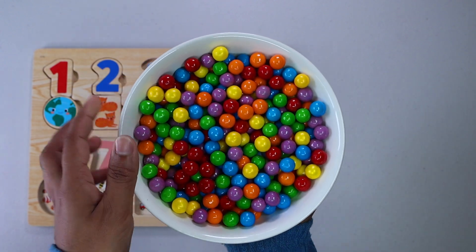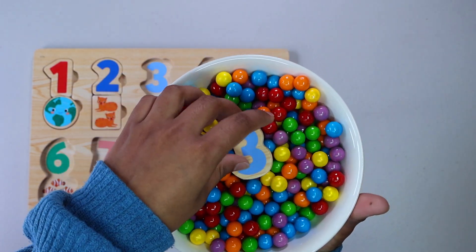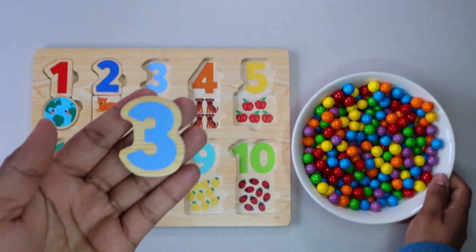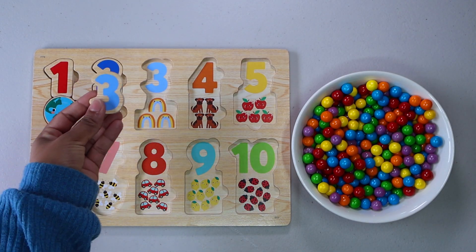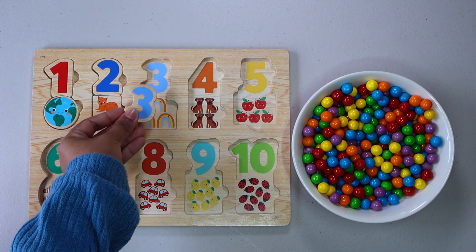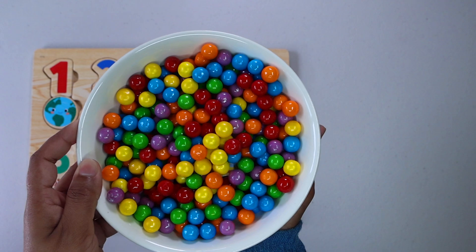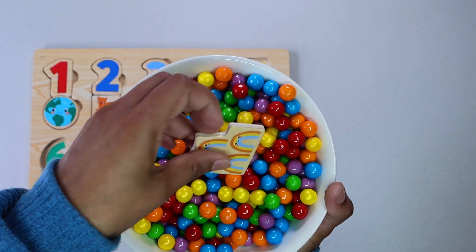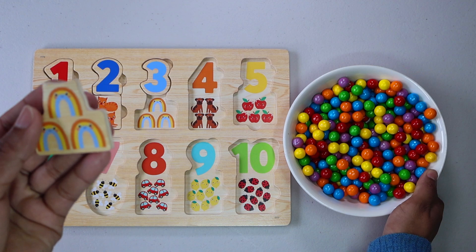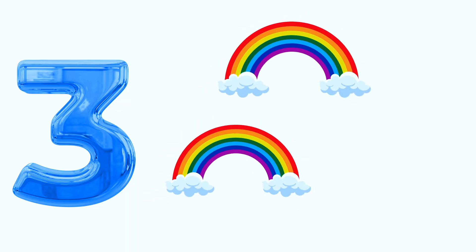Let's keep finding more numbers. Number 3. Do you see number 3 anywhere? There it is. Let's keep finding. Three rainbows. One. Two. Three.